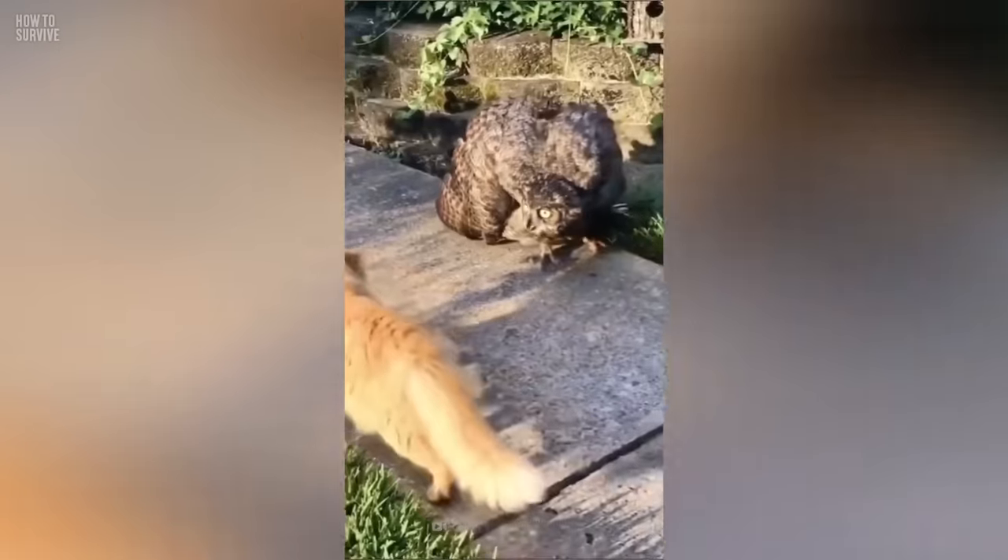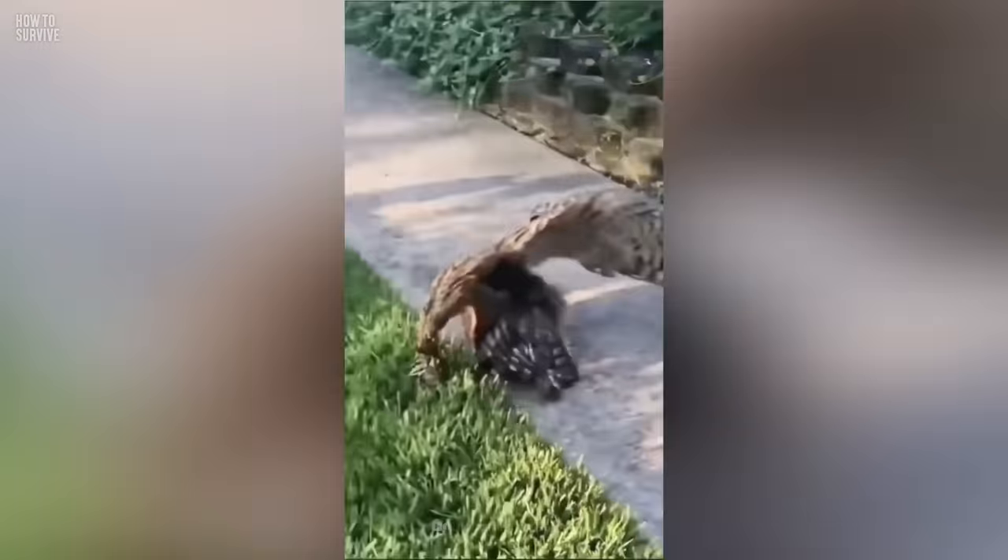But since they don't eat humans, they'll let you know they don't want you there with sounds. They'll try to scare you away with hissing, a cat-like sound, or by clicking their beaks.